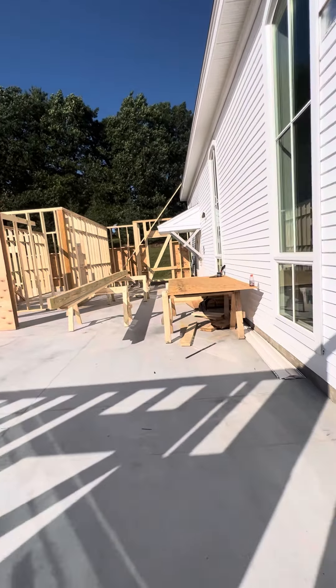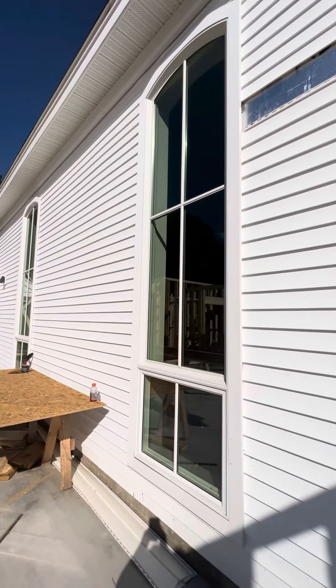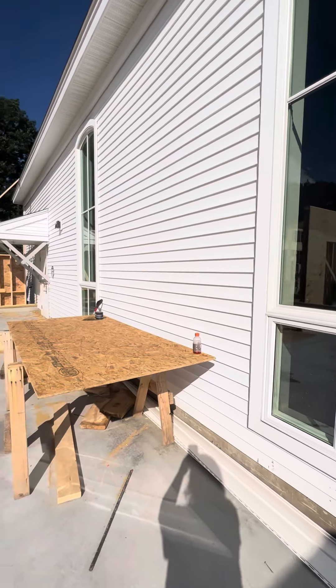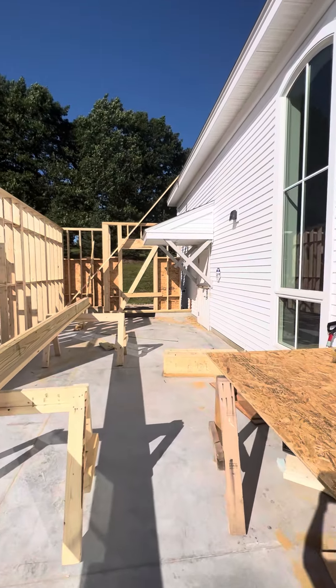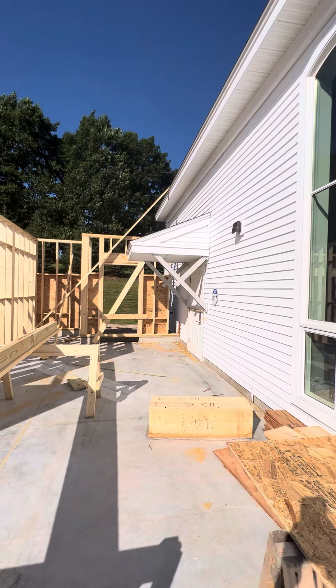Pretty soon this window here will become our new doorway coming from the sanctuary into the wing, and down there that door will soon also be enclosed, taking you from the sanctuary into the wing as well.